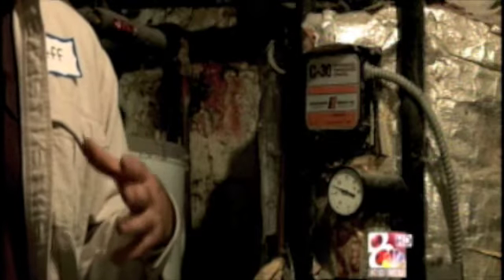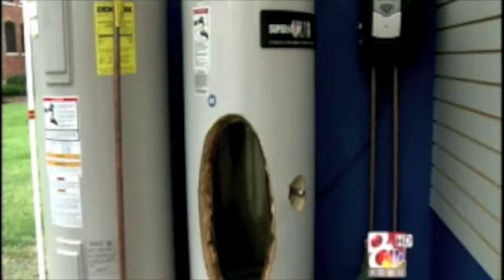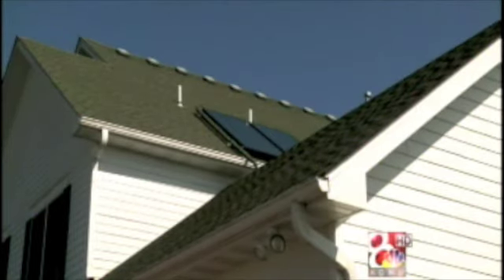Solar water heating systems cost $7,000 to $10,000. The average customer gets $400 in annual savings, so the units take as long as 12 years to pay off. But there are other incentives: the state of Missouri gives you back another $500, and using a solar water heater also qualifies for a 30% federal tax credit.